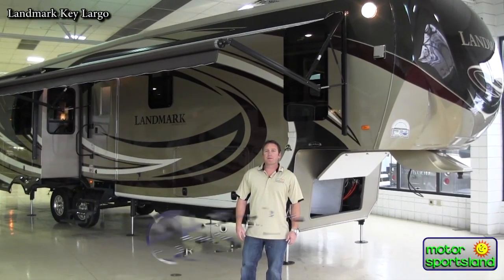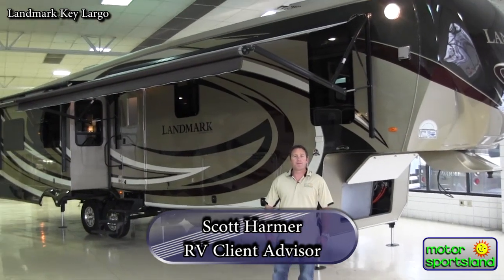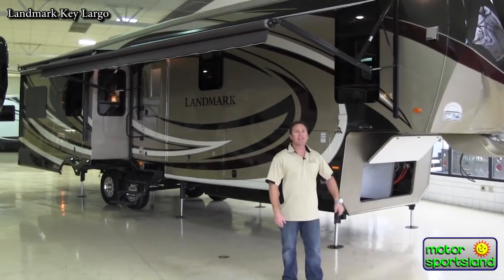Hi, my name is Scott Harmer. I'm with Motor Sportsland in Salt Lake City, Utah. Today we're going to be looking over the brand new 2014 Landmark Key Largo.